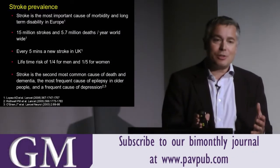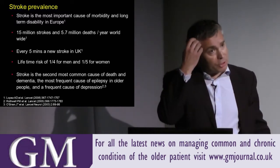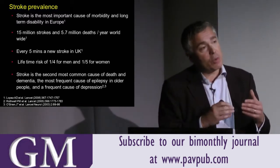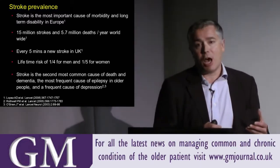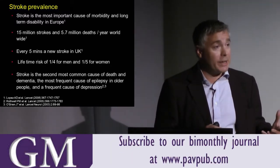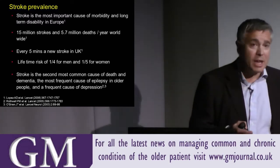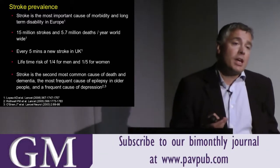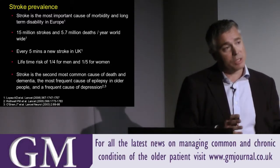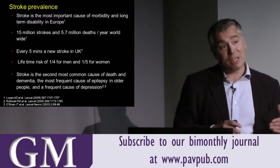I was delighted to hear that there are members from psychiatry, nursing, allied professionals, as well as geriatricians and general practitioners. Neurovascular disease is the third commonest cause of mortality in the Western world and the greatest cause of disability. Unfortunately, somebody suffers a neurovascular event every five minutes in the UK. The chances of having a stroke in your lifetime are 20% to 25%, and four out of five strokes are asymptomatic.